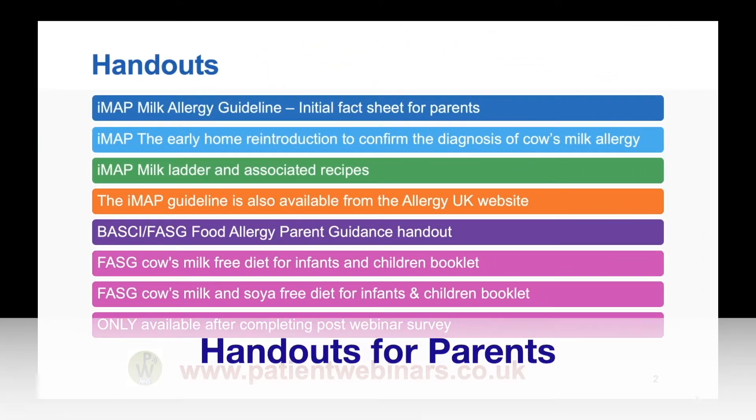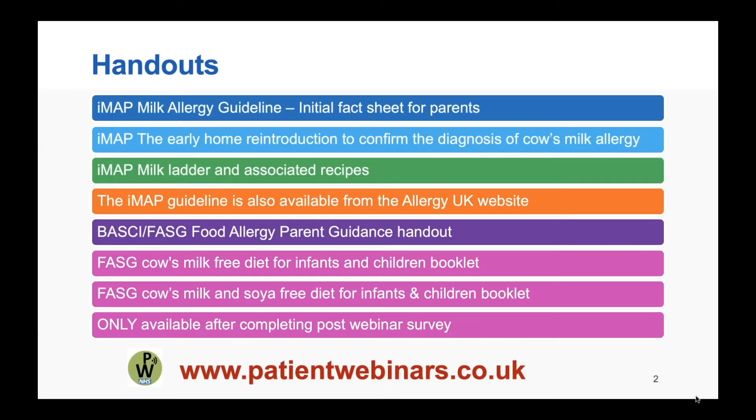There are several handouts available for parents. The ones particularly relevant to this webinar are the IMAP milk allergy guideline, the IMAP early home reintroduction to confirm the diagnosis of milk allergy, and also the IMAP milk ladder and associated recipes. The other two handouts, shown in pink, are only available after completing the post-webinar survey.